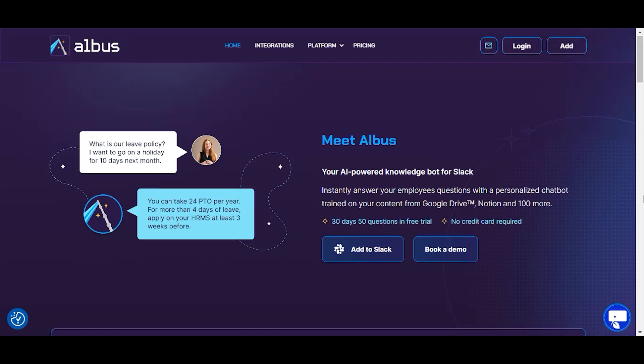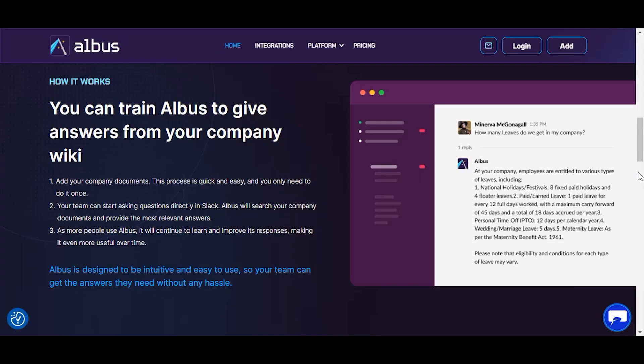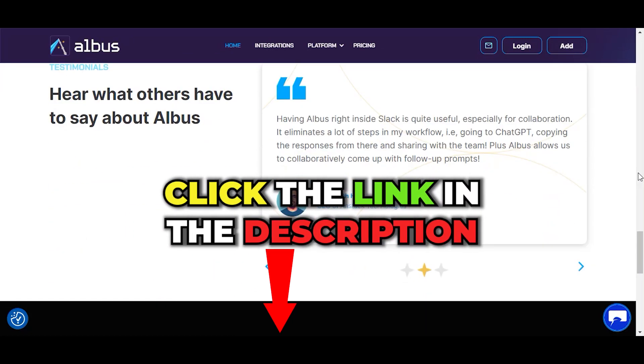The company called Springworks decided to make your and your employer's life easier by creating Albus, a GPT-4-powered AI assistant for Slack and Google Chrome. I'll show you how it works and how it could benefit you. You can check it out also by clicking on the link in the video description.